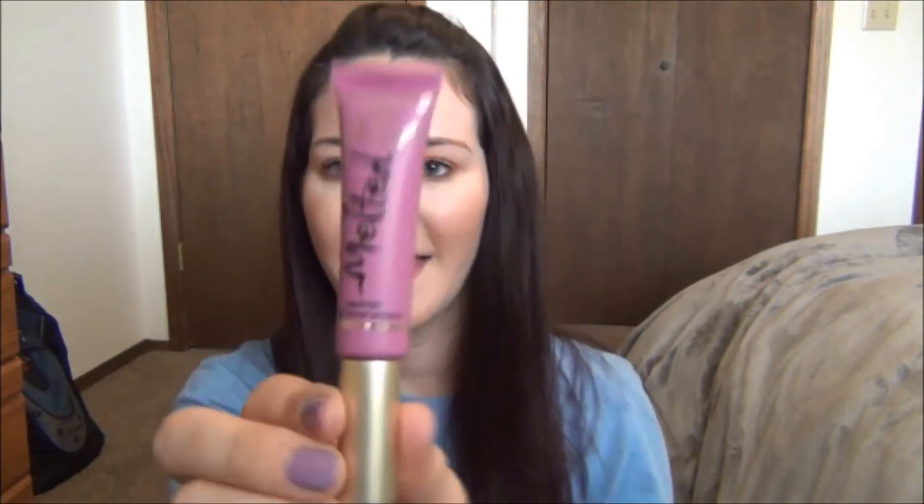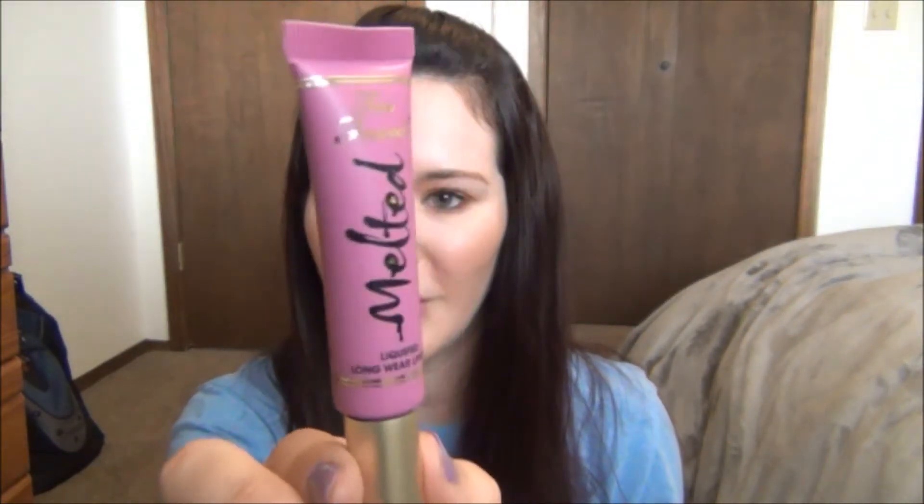My next lip product is the Too Faced Melted Lipstick. I already have Peony but I've been wanting Fig forever — it's like a really pretty purple color. So I picked up Fig when I was there.